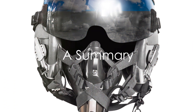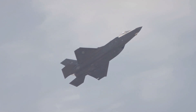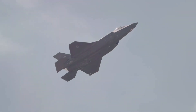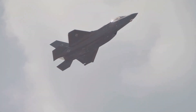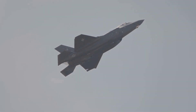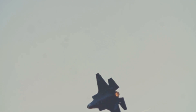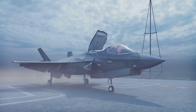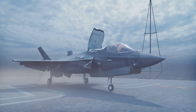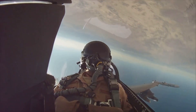Why does it cost so much? Well, it's a lot more than just a helmet. It takes the traditional heads-up display to another level, projecting data like airspeed, heading, altitude, and targeting information directly onto the visor. The helmet can also stream real-time imagery from six infrared cameras. The helmet's advanced design enhances pilot performance and safety, offering an unparalleled combat edge. However, its deployment comes with a hefty price tag, reflecting its complex engineering and high level of sophistication. In the world of fighter pilots, the F-35 helmet is truly a game-changer.